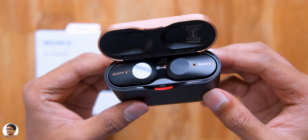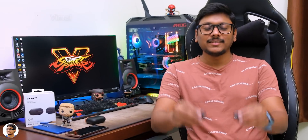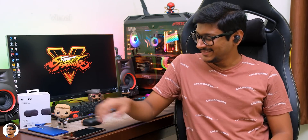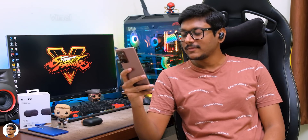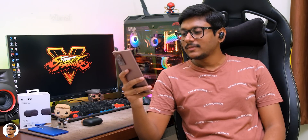The WF-1000X Mark III TWS are lightweight and feel very comfortable for long-term wearing. They feature a tri-hold structure design and do not fall off easily. Now let's talk about the noise cancellation later — first, let me tell you about the sound.